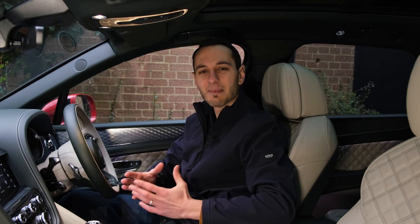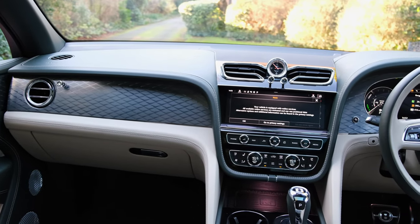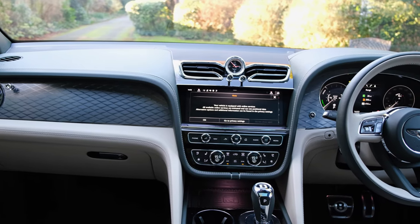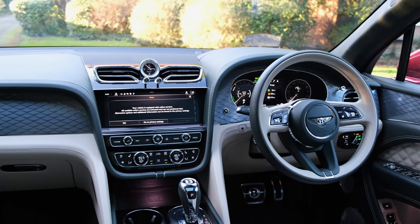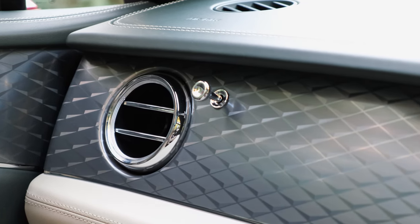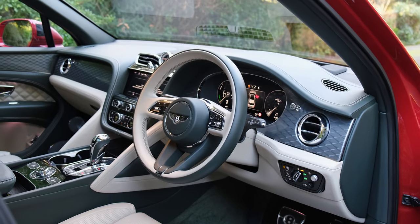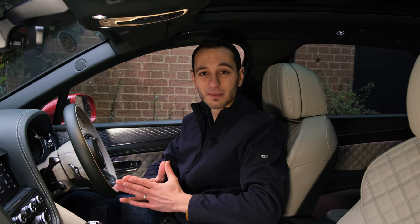Similarly, when it comes to the interior it can be customised to your own liking. Our model has a Cumbrian green finish with cream Portland leather. Of course you can customise the colour and the design of the dashboard. What doesn't change however is the infotainment system and the technology that comes integrated.